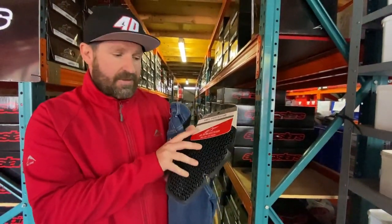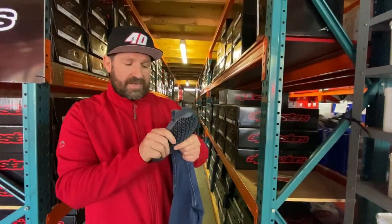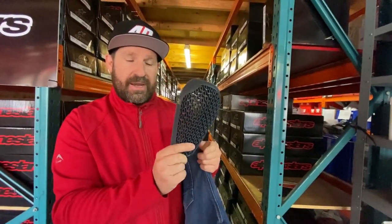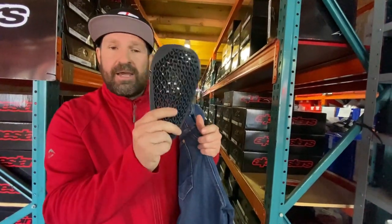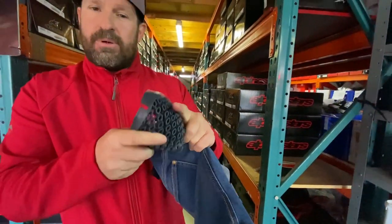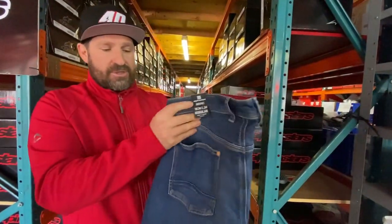But if you want to upgrade for a little bit more protection, you can go to level two — this is the protection straight out of MotoGP. You can just buy these separately, take your level ones out, and put the level twos in. It's a really nice flex system — you can see you get all the protection you need but with that nice flex and comfort as well. That is a big feature on these riding jeans.